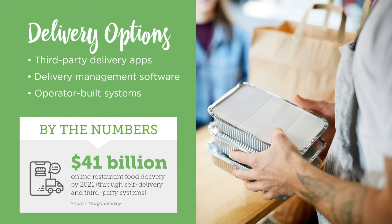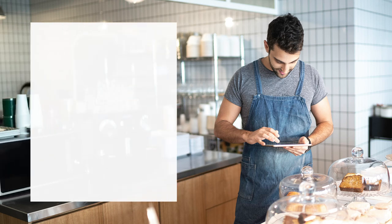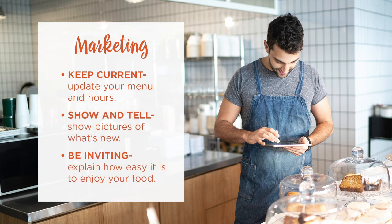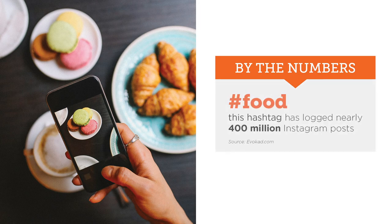Don't forget to get the word out. Famous restaurants advertise every day because marketing works. Start with a simple, informative approach — keep your menu and hours current. Share pictures of what's new and be inviting by explaining how easy it is to enjoy your food. One of the key places you will want to advertise is on social media; posting often will help you get noticed.